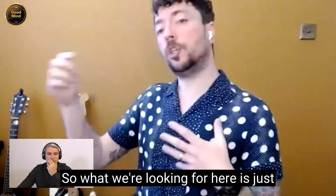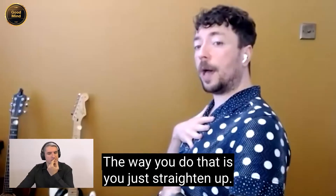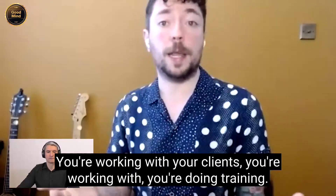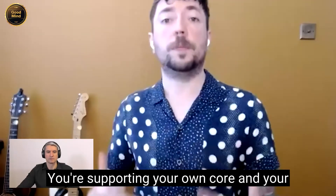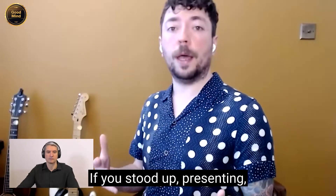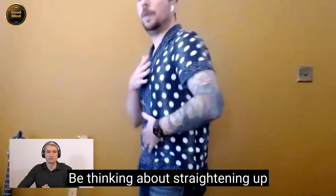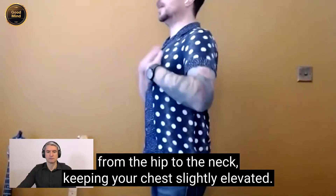So what we're looking for is just shifting you back into an abdominal breath. If you're in a sitting position, you just straighten up. Imagine you're on a Zoom call working with clients or doing training — make sure if you're doing that for a long period of time, you're straightening yourself up, supporting your own core and back by sitting in this position. And if you're stood up presenting, be thinking about straightening up from the hip to the neck, keeping your chest slightly elevated.